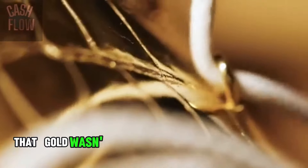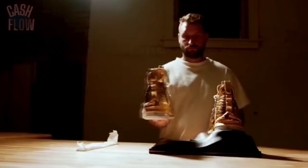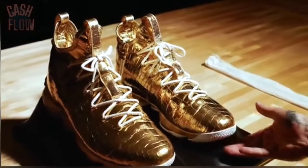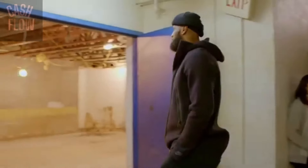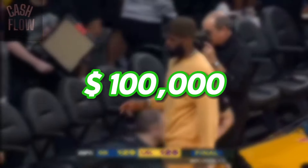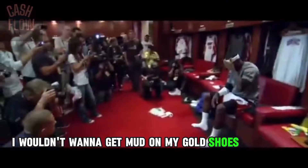Gold wasn't the only commodity on his feet — they were also encrusted with diamond shoelace tips and diamond stones on the zippers. And if that wasn't enough, it also came with a gold chain, just to make LeBron feel special. And if you're wondering why you've never seen him put them on, well, I can't blame him for not wearing them because they cost over $100,000 just to make. So if I was LeBron, I wouldn't want to get mud on my gold shoes either.